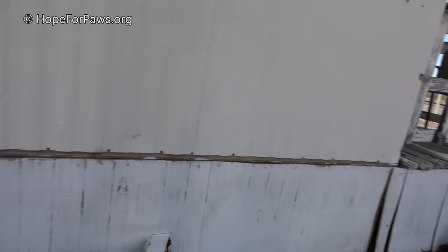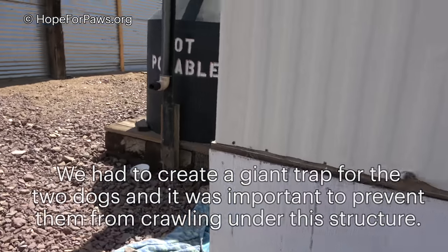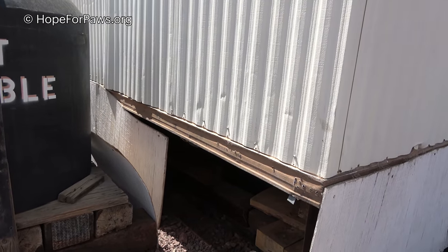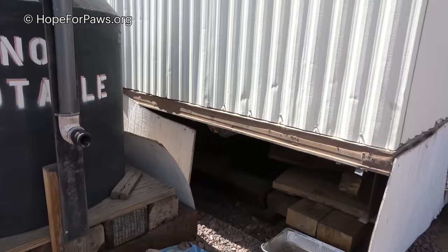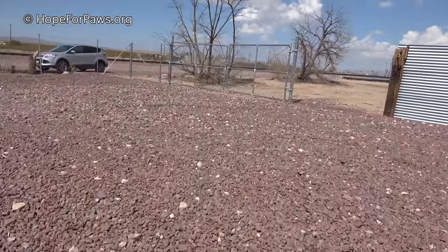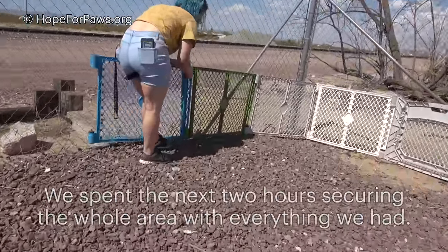So what we're going to do — we need to close this area, this side, so they can't escape from here. Then we'll leave plastic fencing for Zach to close this. This is their shade, this is where they've been living for months now. We'll use soccer nets — we brought so much stuff with us.